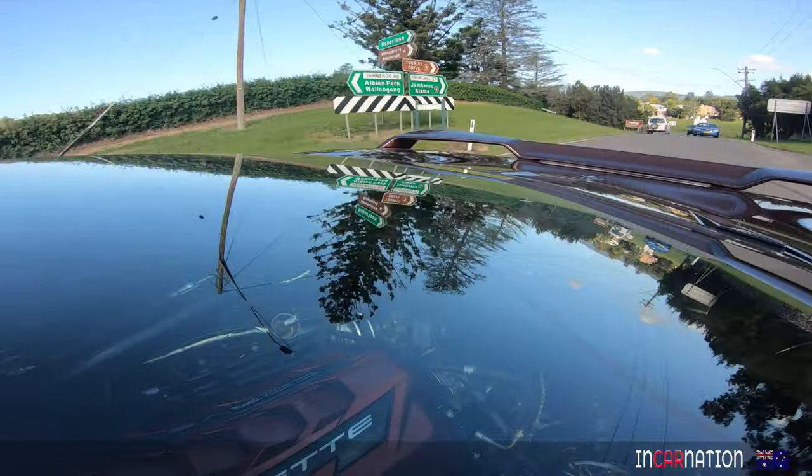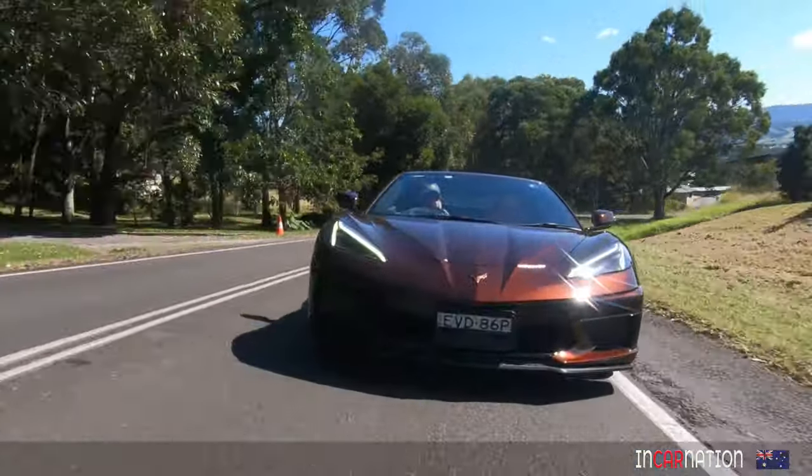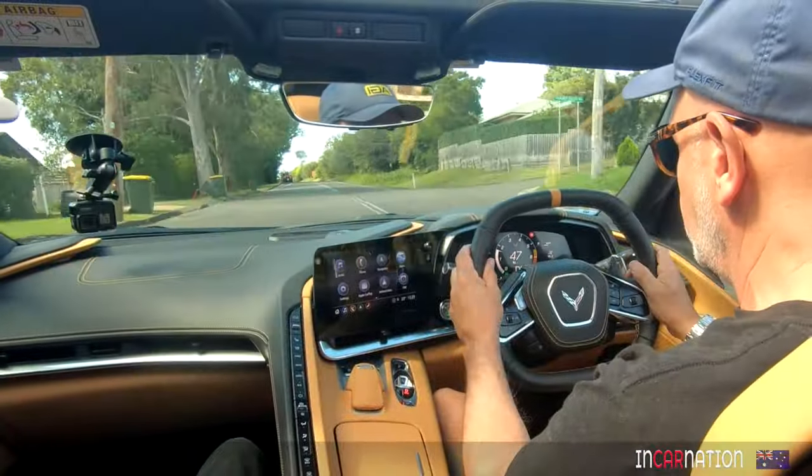Now you and I have never really been enamoured by American cars. We did enjoy the Ford Mustang we drove on these same roads. They're good, but it's hard to compare them to this car. This is a whole nother level.